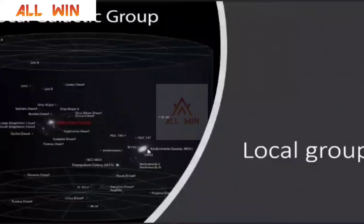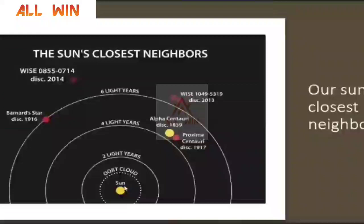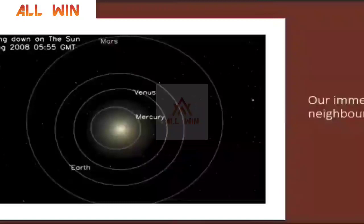The two prominent members of our local galaxy group are the Milky Way galaxy and the Andromeda galaxy. You are seeing the Sun's position, which is nearly two-thirds of the distance from the center of the Milky Way. The Sun is very, very close to Proxima Centauri — it is 4.2 light-years away. The Sun is relatively living in an empty space, which is good for us; otherwise, we would be having so many suns, which would be very difficult to handle.